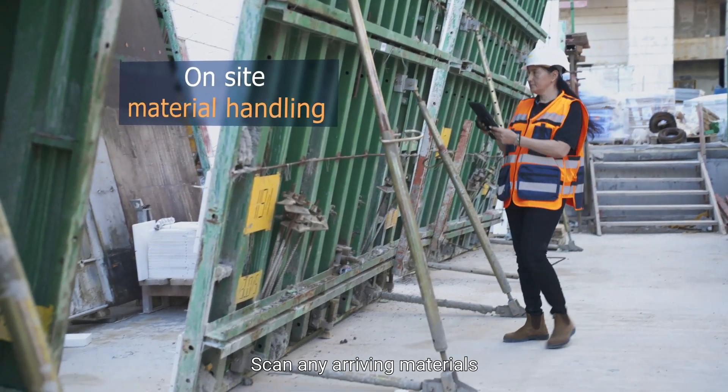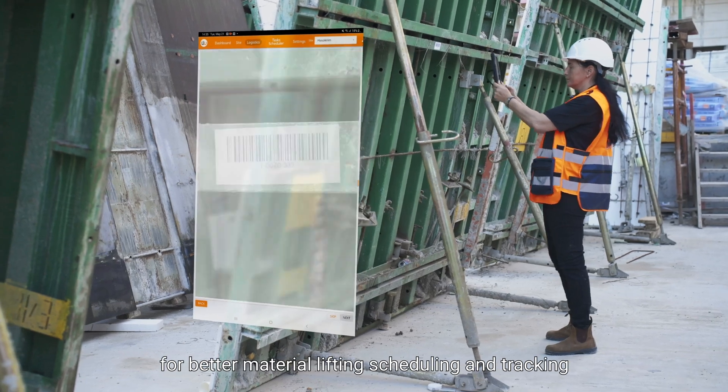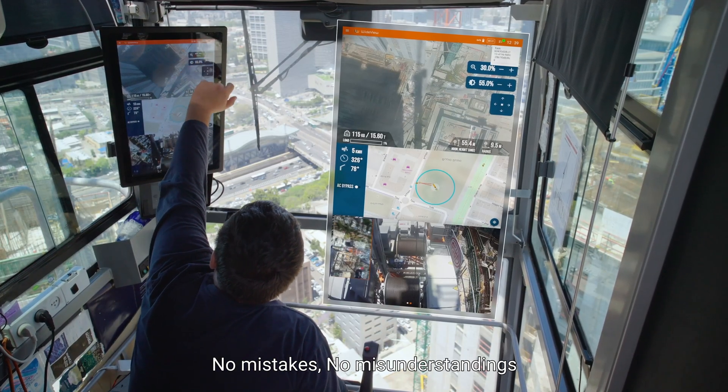Scan any arriving materials, including its location and on-site destination, for better material lifting scheduling and tracking. No mistakes. No misunderstandings.